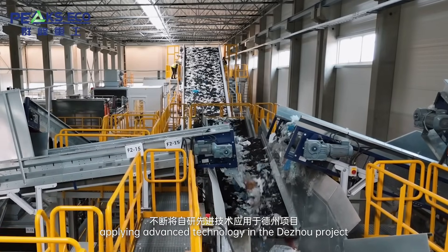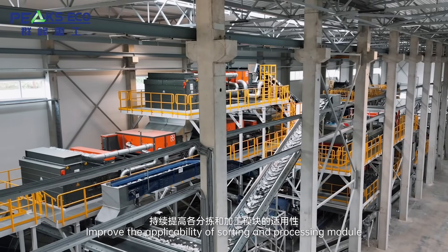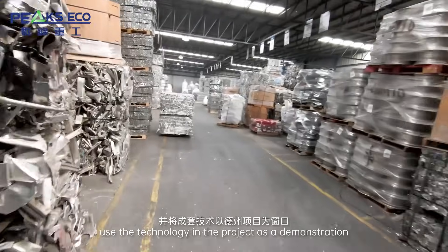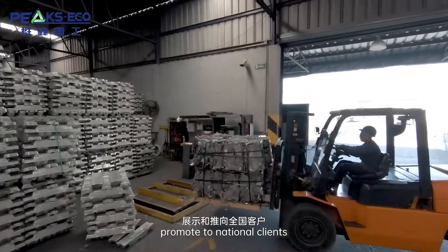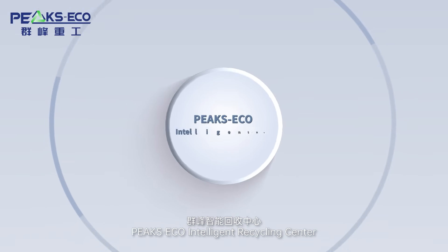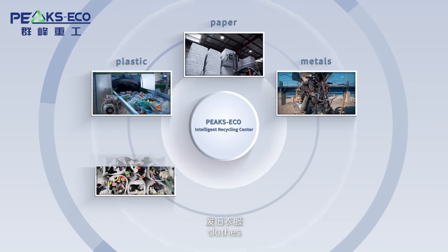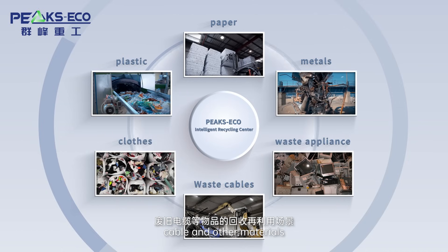Applying advanced technology in the Dojo project improves the applicability of sorting and processing modules, with intelligence and automation. The technology in the project serves as a demonstration to promote to national clients. The PixEco Intelligent Recycling Center recycles paper, plastic, metals, clothes, waste appliances, cables, and other materials.